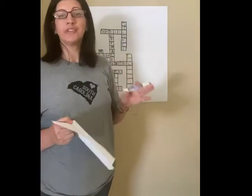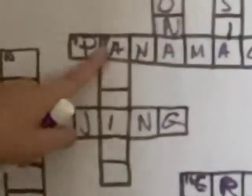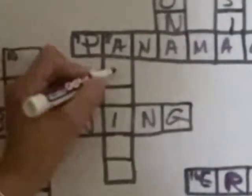Did you know that there are only two seasons in Haiti? They are known as dry and wet. Eight down starts with an A — six letters with an I in it. The clue is: Madagascar is an island off of this continent. Here's a shaded image of this place. Yes, it is Africa.